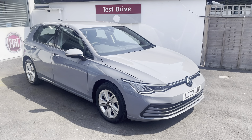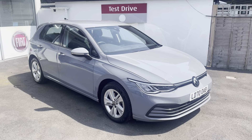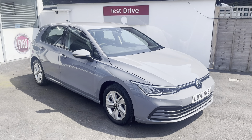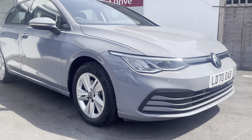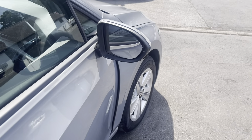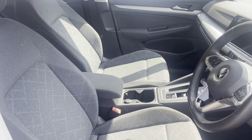Good afternoon from Middleton. This has just arrived - it's a 2020 70-plate VW Golf 1.5 TSI Life automatic, 8,127 miles, one owner with full service history. It's in this beautiful moonstone grey, a very contemporary looking colour. We actually have one of these in our family in a different colour, identical specification, and they really are a beautiful car to drive.